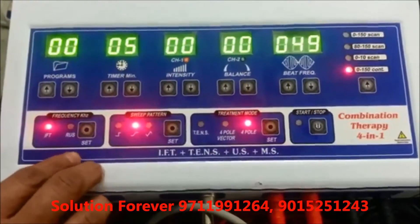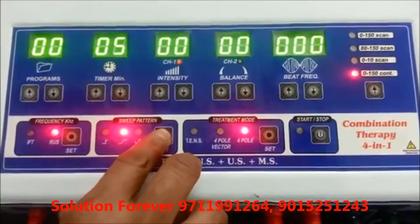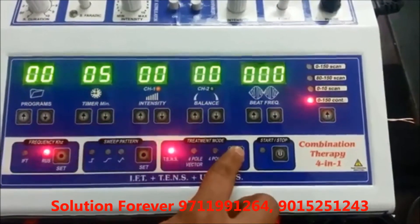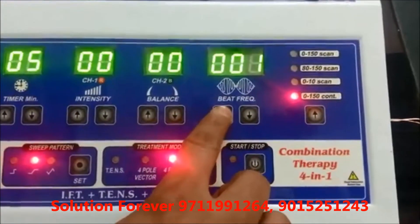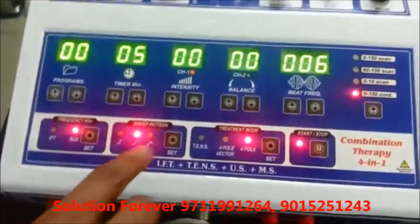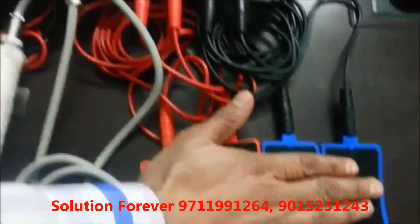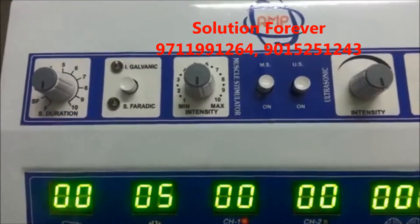Set the frequency for IFT current and Russian current. Set the sweep pattern, set the treatment mode: TENS 4-pole, Vector 4-pole. Start, then set the beat frequency. Start and increase the intensity. Stop IFT programs.